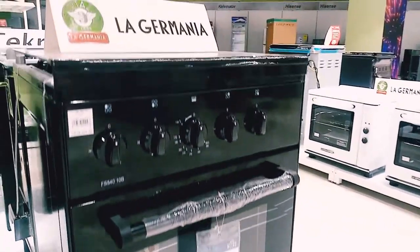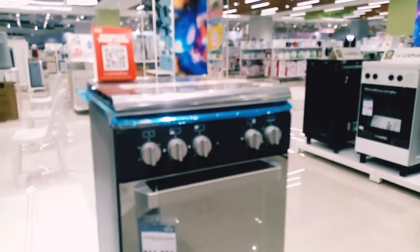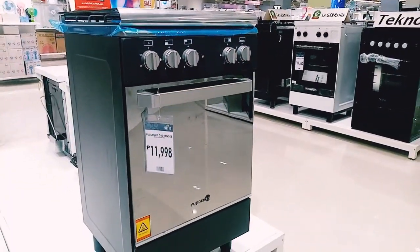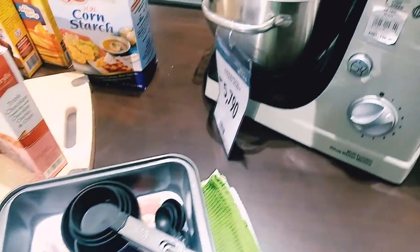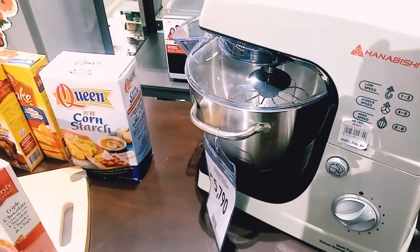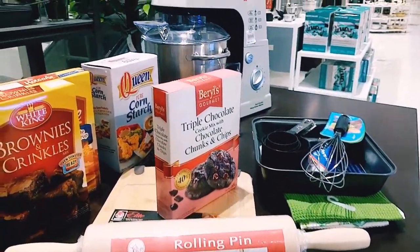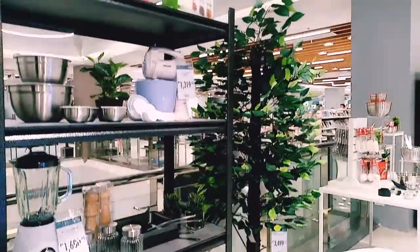Now that our mobility is limited, most of us have started different hobbies. One of which is baking, which is a really exciting thing to do with your family members. And don't forget the exciting discounts up to 70% here at Metro Danao.